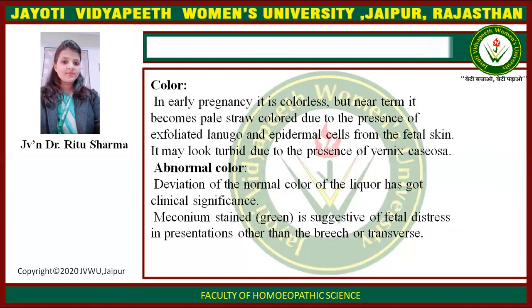Color. In early pregnancy it is colorless, but near term it becomes pale straw-colored due to the presence of exfoliating lanugo and epidermal cells from the fetal skin. It may look turbid due to the presence of vernix caseosa.